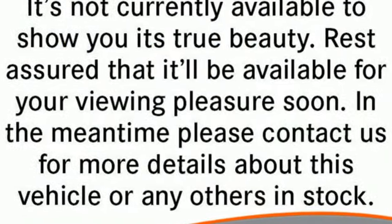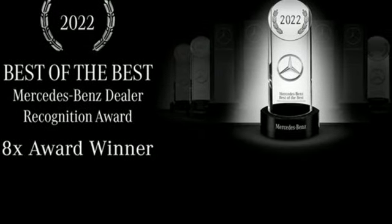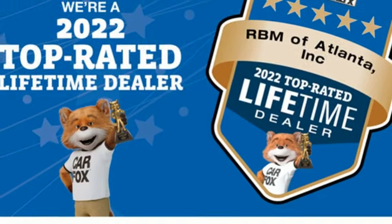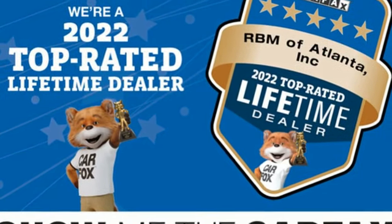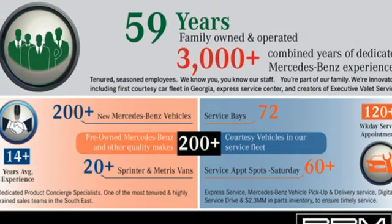You'll look forward to every drive with features like these: automatic transmission, 4-wheel drive, integrated navigation system with voice activation, Wi-Fi hotspot, front heated and ventilated leather bucket seats, and automated parking sensors.